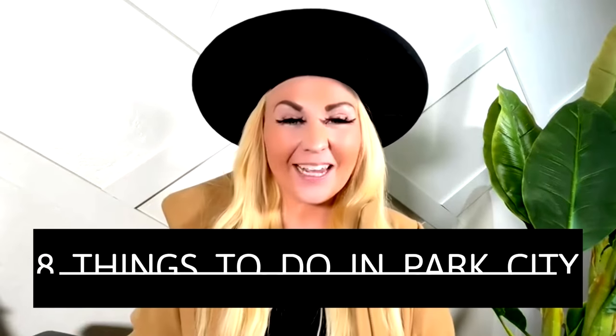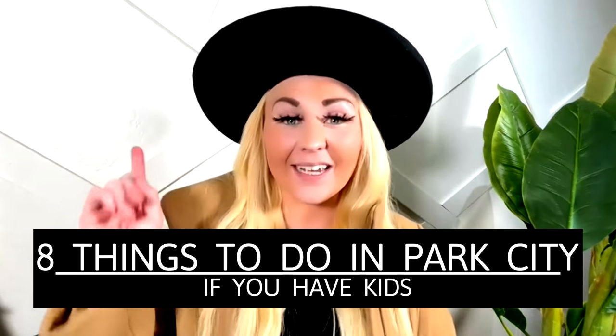Hey guys, Nicole back with another video. In today's video, I'm going to give you eight things to do in Park City if you have kids.